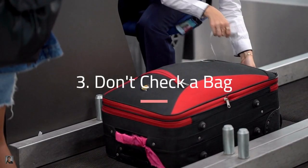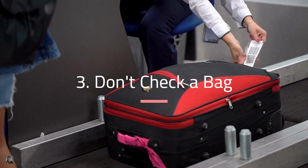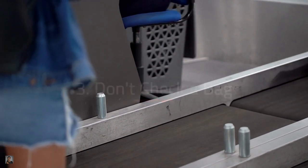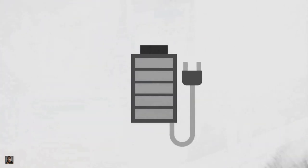Just remember, put a change of clothes in your backpack or personal item to stay fresh and clean, just in case you have to check your carry-on at the gate, which can sometimes happen if there's limited overhead stowage. So pack light, and please don't check a bag.